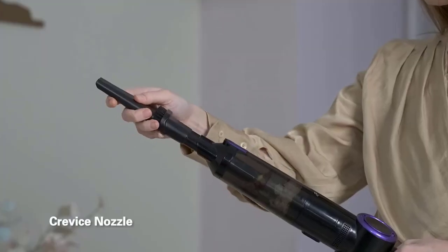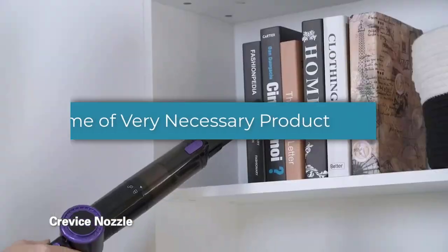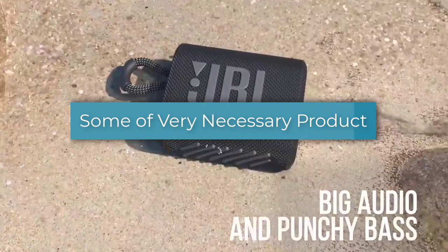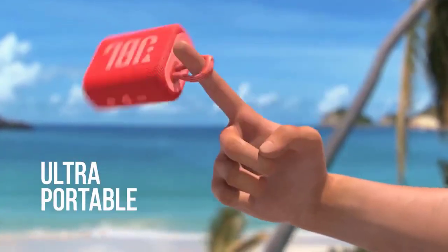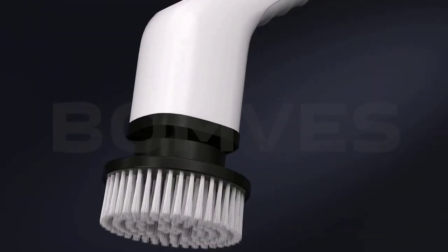Hello guys, in this video I tried to help you find out some very necessary products on the market. Based on our research and knowledge, I made this list and tried to find and list those items according to their quality and durability, customer reviews, and more. Let's see those products one by one.